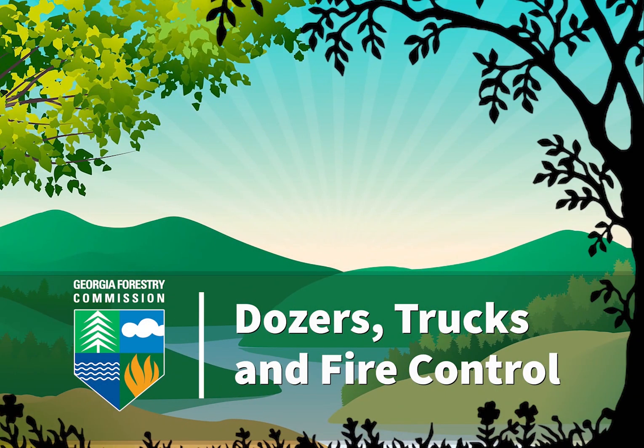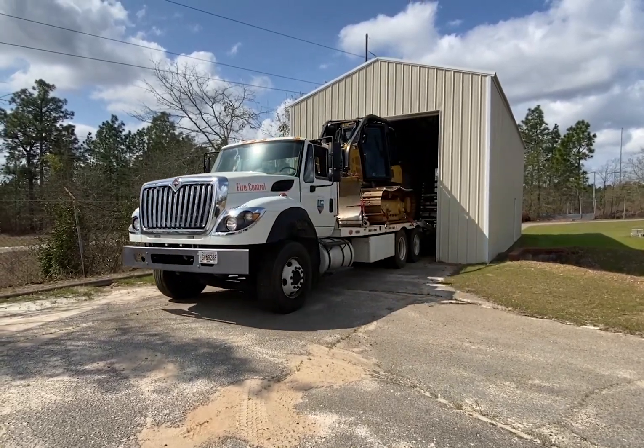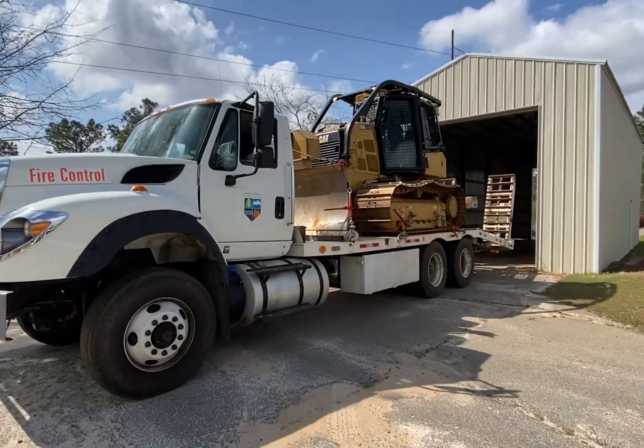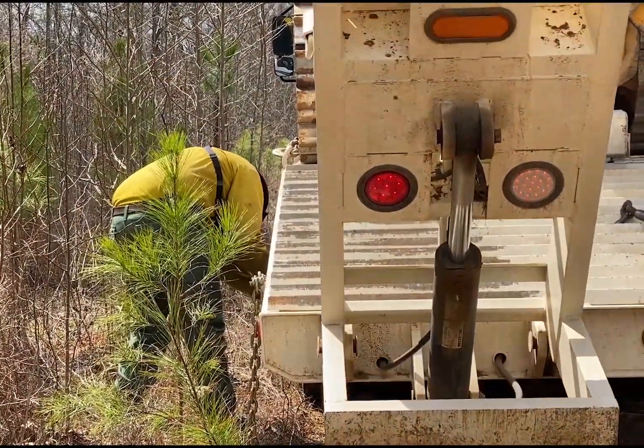Check out that tractor, or as we call them at the Georgia Forestry Commission, dozers. That's short for bulldozers.